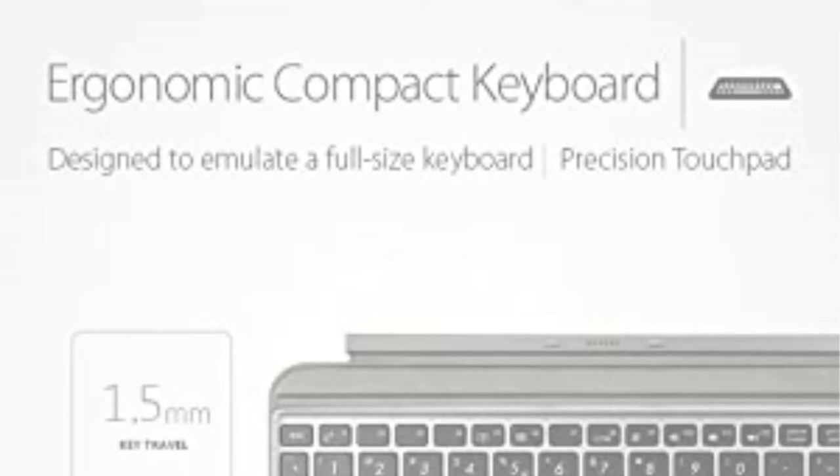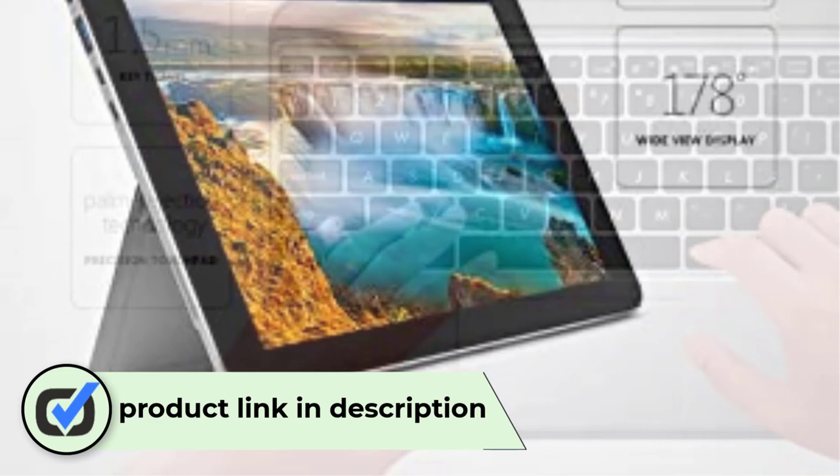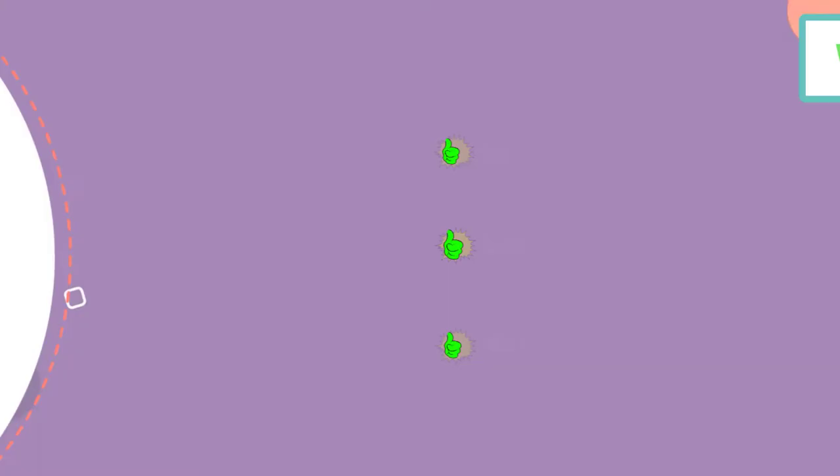Number 1: ASUS Transformer Mini T103HA 10 HD detachable mini laptop. This ASUS Transformer Mini is simply the best mini laptop on the market. Quite solid and sleek with its magnesium alloy build, it has a great bright screen and surprisingly good speakers. While the keyboard is not nearly as good as on a full-size laptop, it's quite decent for this category. It could be more powerful, but the long battery life makes up for it, and there are also a lot of ports to extend storage and connect peripherals.